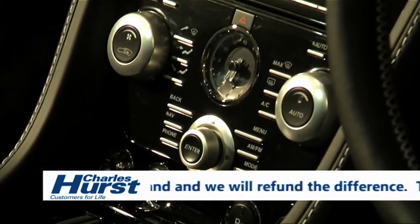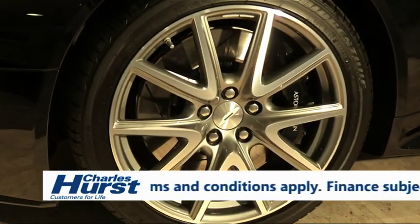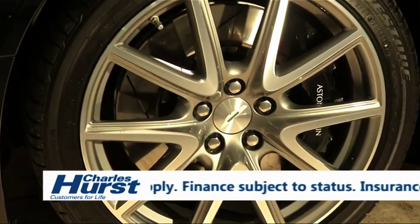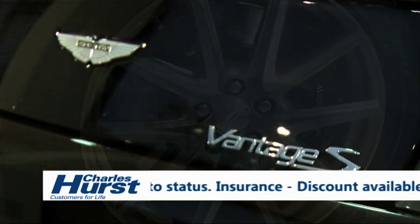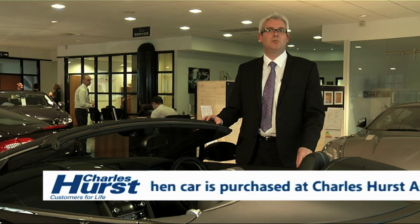Many mechanical components are also upgraded for the Vantage S, such as its 380mm Brembo floating front brake discs and a new faster ratio steering rack. With regard to performance, this car has a top speed of 190 miles per hour and accelerates from 0 to 60 in 4.6 seconds.